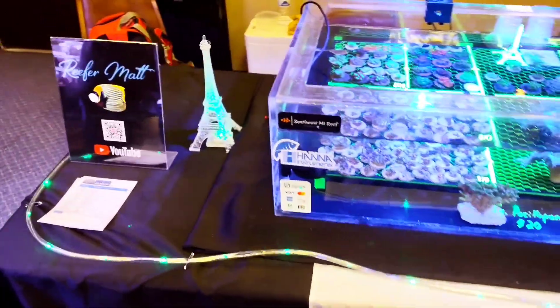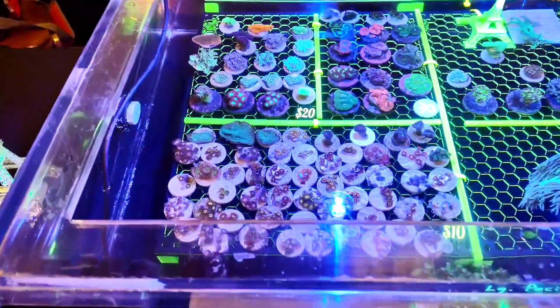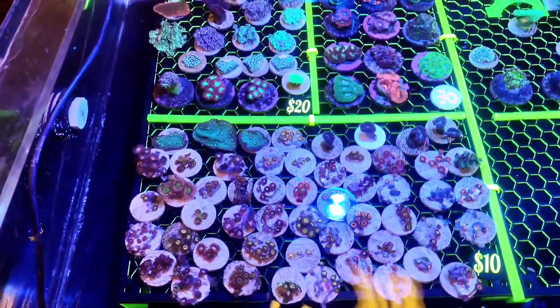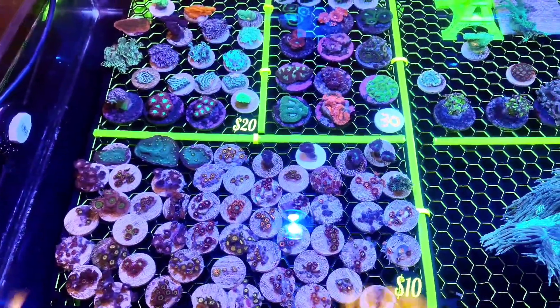And last but certainly not least, Frenchy Frags — that's my display. As you can see, I've got a little something for everybody. I don't have a ton of coral because I'm just starting out selling coral, but not too shabby if I say so myself.